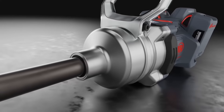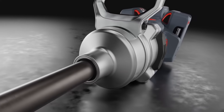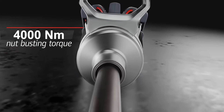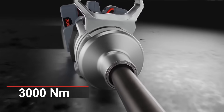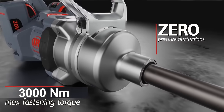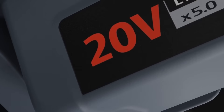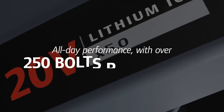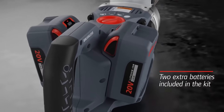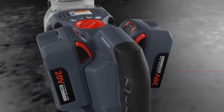Leveraging our existing IQV20 battery platform, this cordless wrench provides a whopping 3,000 foot-pounds of nut-busting torque and 2,200 foot-pounds of max fastening torque, all without the restrictions of air tools. Two 20-volt batteries provide power for over 250 bolts per charge. The kit includes two extra batteries to ensure you'll never run out of power.